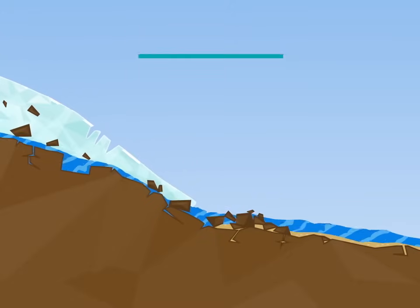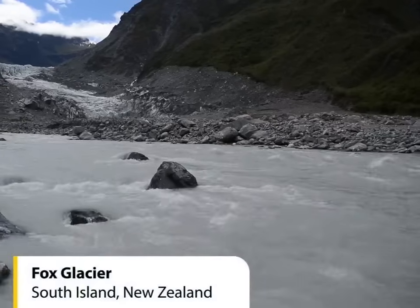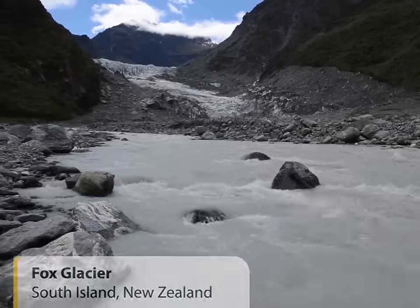By now, this material is a tasty mixture of rocks, stones, sand and clay, known as glacial till. The melted ice turns into meltwater and flows downhill to join a river or lake.